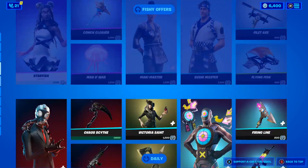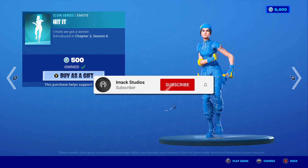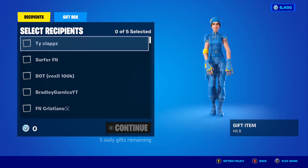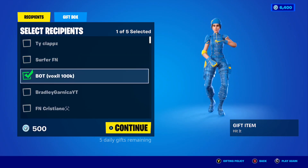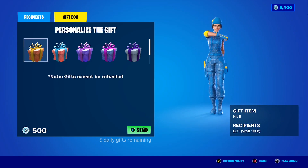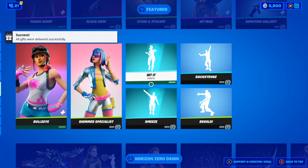Now it's time to gift a subscriber. I'm going to be gifting one of my subscribers the brand new Hit It emote. If you want a chance to get gifted in the future, drop a like on the video, subscribe with the post notification bell turned on, and comment your Epic Games username down below. Picking a random subscriber off my list — we picked a user called 'a bot for some reason vox100k.' They're going to be getting the Hit It emote. Sending the gift in 3, 2, 1 — boom! All gifts were successfully delivered.